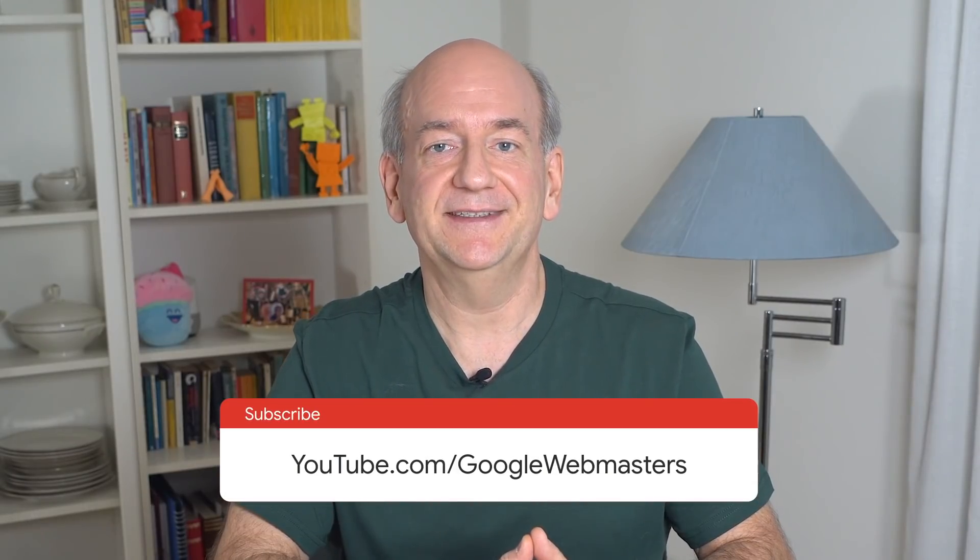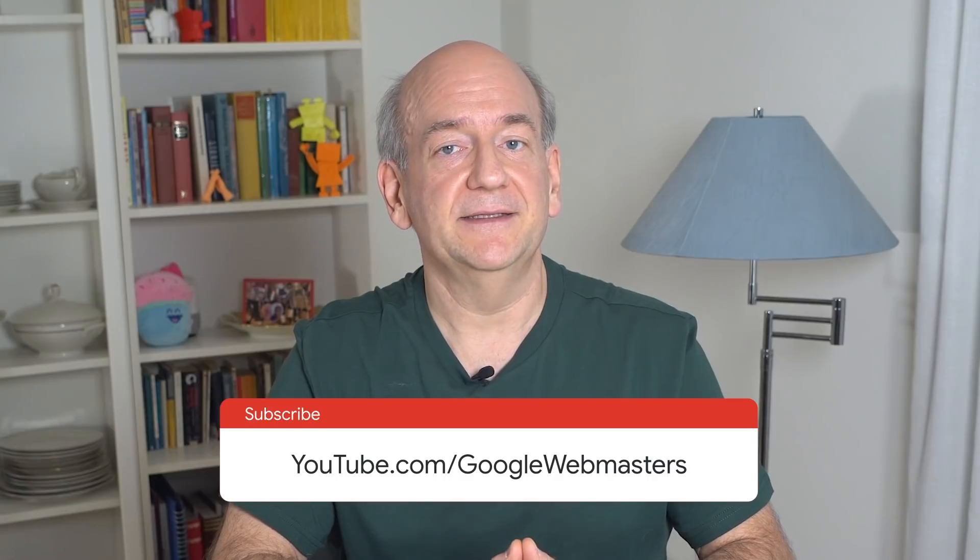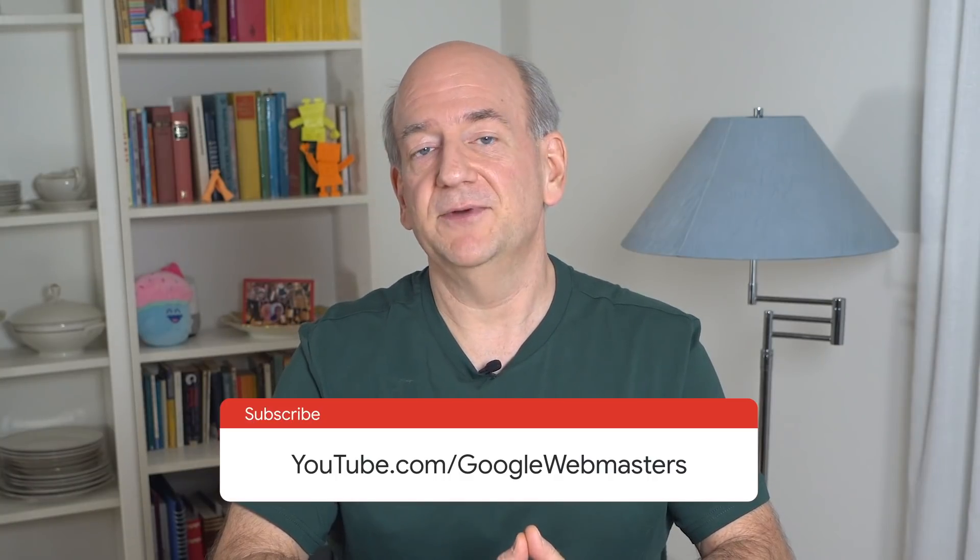With this show, we want to give you a regular summary of what's been happening around Google Search, specifically for website owners, publishers, and SEOs. If you find these useful, which I hope you do, and if you'd like to stay up to date, make sure to subscribe to the channel.